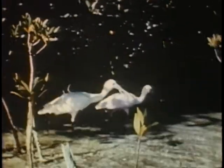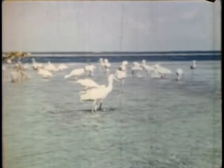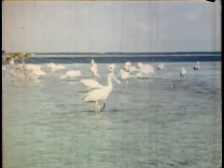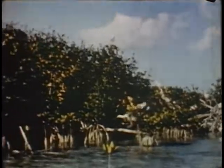The birds have a spatulate bill, which they swing sideways when feeding, scooping up small fish, shrimp, crabs, and insects. They nest in these mangrove trees, about 12 feet above the water. The white or young birds are born with pink skin, soon covered with white down.